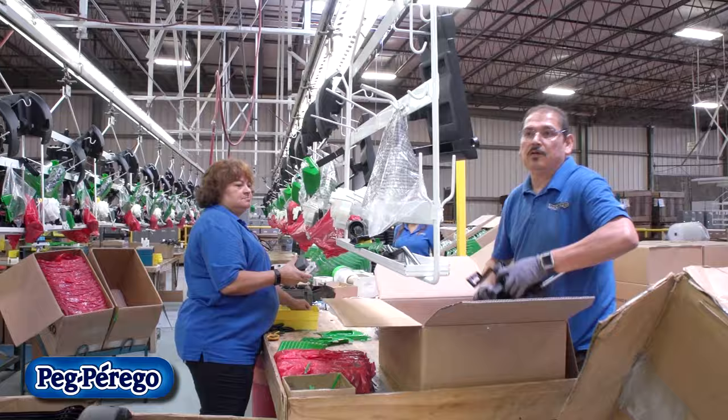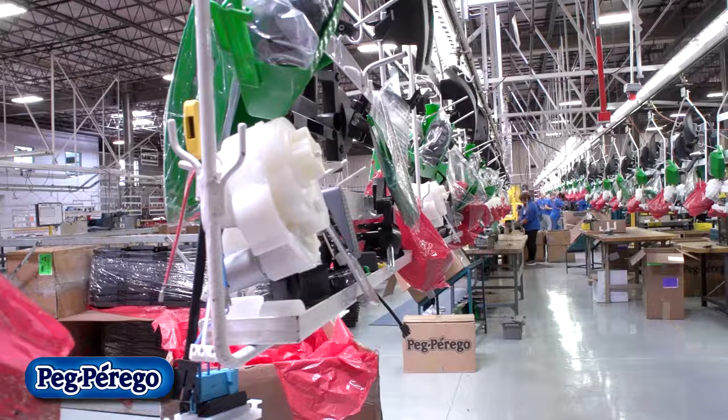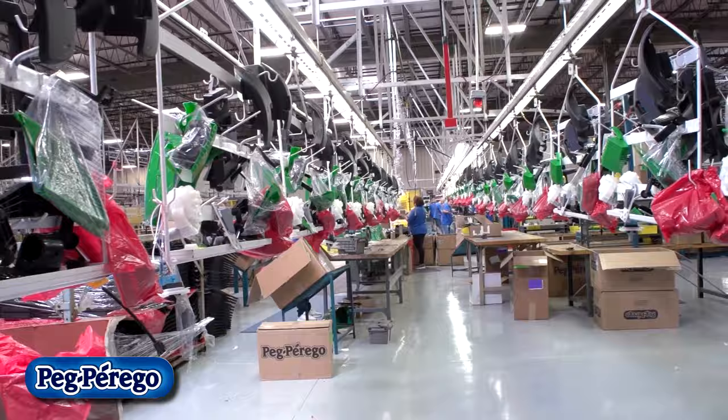In the assembly process, we buy materials, bring them into the building, assemble them, and then ship them out. We start with the kit box, which we buy from our parent company in Italy. That box includes our wiring, our gearboxes, and some small plastic parts. Then we start the process of what we call kitting — putting parts on a rack, where each rack represents the parts that are going to be used on one toy in the assembly process.